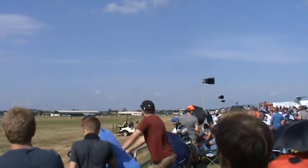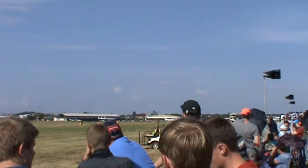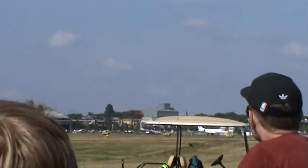This is the Eclipse EA 500. Sporty little jet.